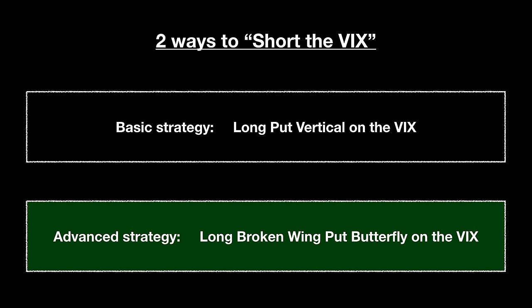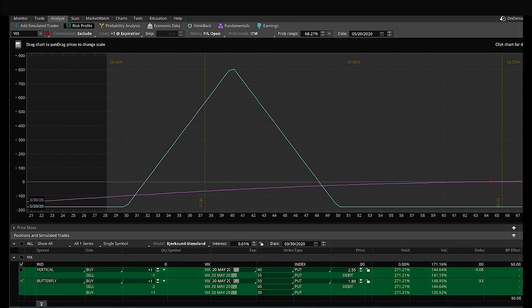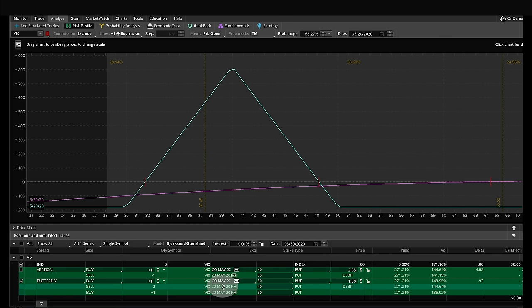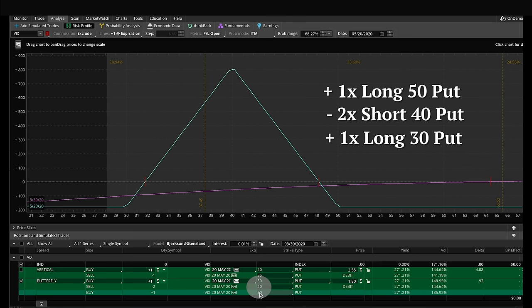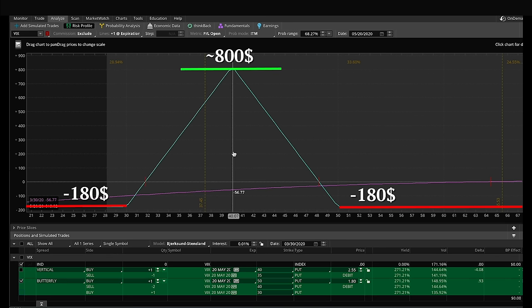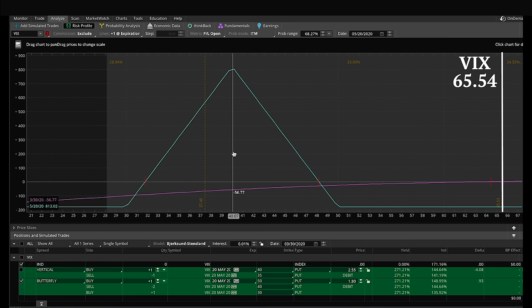The second trade is a little more interesting, and it's called a long broken-wing butterfly on the VIX index. Before we talk about the broken-wing part of it, this is a standard out-of-the-money long put butterfly, for the same expiration — May 20, 2020, 51 days from now. The trade sells two of the middle contracts at the 40 strike, and then buys single contracts on both sides: the 30 and the 50. This again caps the maximum loss — you can only lose the premium you pay, which for this trade is $1.80 per contract, about $180. The maximum gain right at that middle strike of 40 is around $800, quite a bit higher than the maximum loss. The break-evens are around 32 on the low side and 48 on the high side, so it's a pretty wide range.